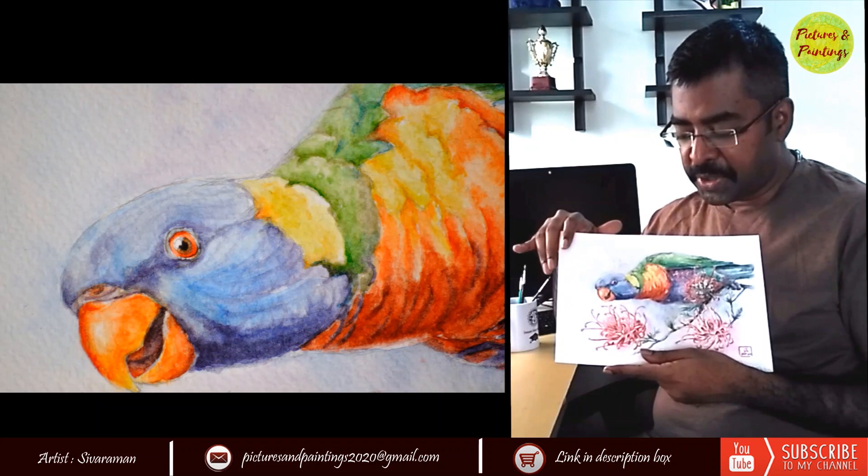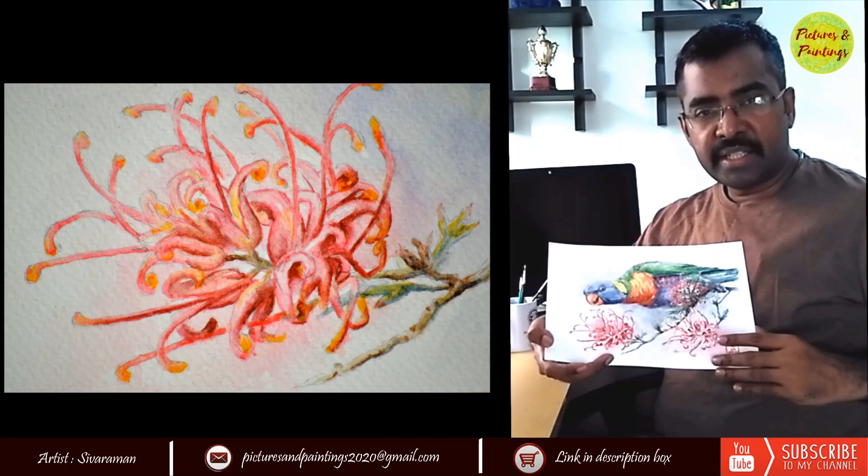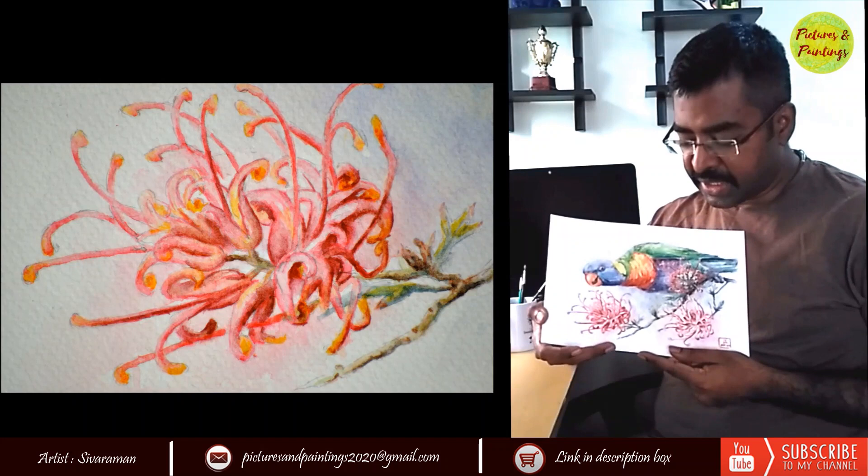I was curious to see whether I can depict that. The original reference I had did not have these pink flowers — it had a yellow flower — but I felt it would be too much information for the size of the paper I am using. So I decided to replace that flower with a different flower from another reference image.